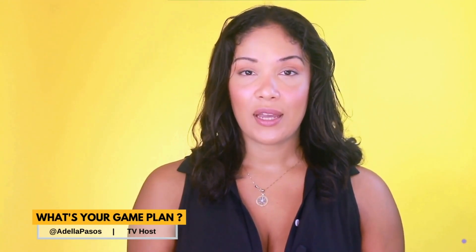Hey there, future business entrepreneurs, welcome back to What's Your Game Plan. I'm Adela Passos, and today we're diving into an exciting topic: how to start your very own online power tool store. So grab your safety goggles and let's get started.